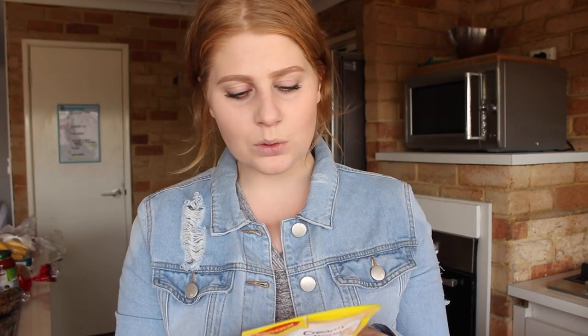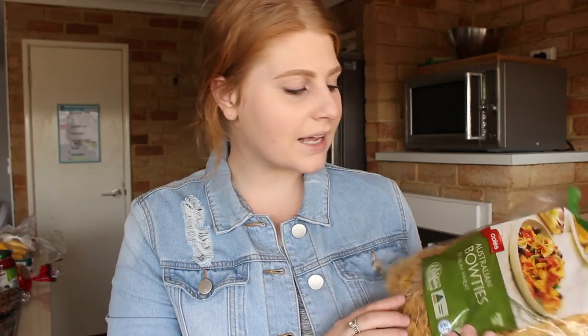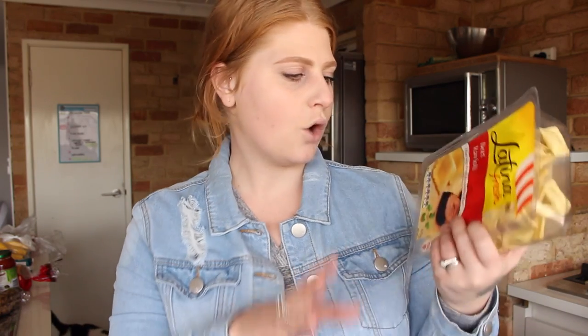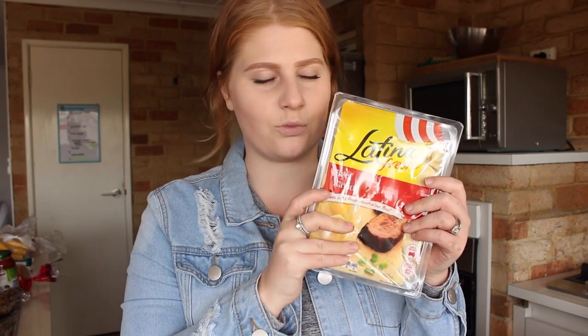I got a little packet of creamy carbonara sauce that I'll use with pasta — I'd put tuna, peas, corn, and other vegetables in it to make it a bit healthier. For pasta, I bought bowtie pasta — I normally buy fettuccine or spirals but I got these because they're cute and will look great on camera. Last random item is beef ravioli — I'm obsessed with this. I previously tried a gluten free spinach and cheese version which was delicious, but I wanted to revisit the beef one since it's been a while.